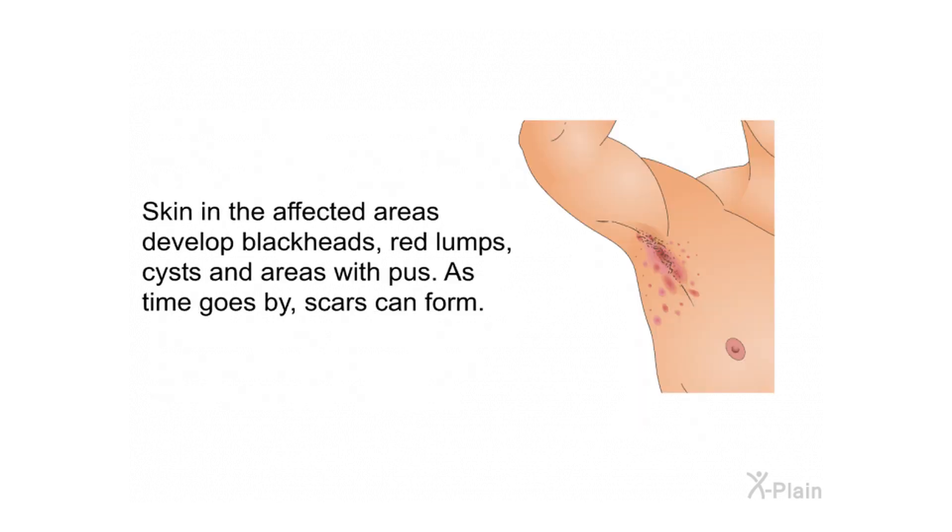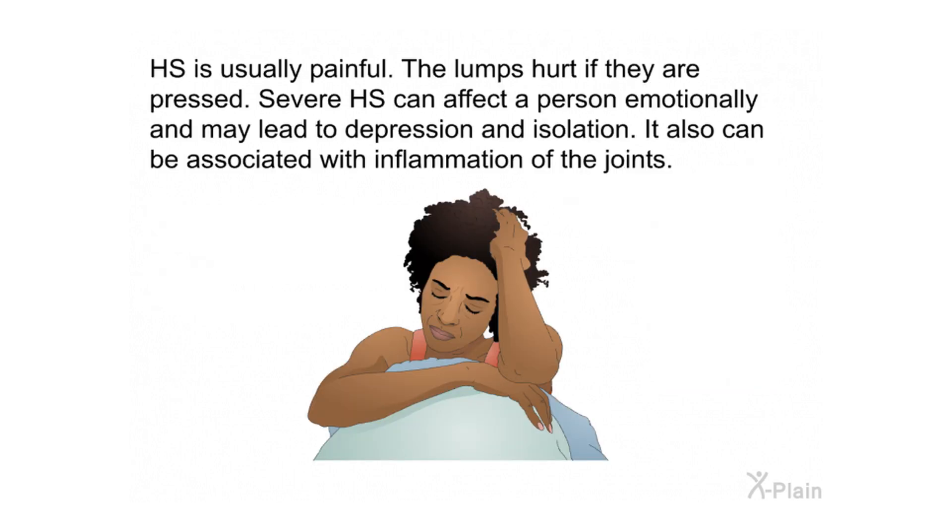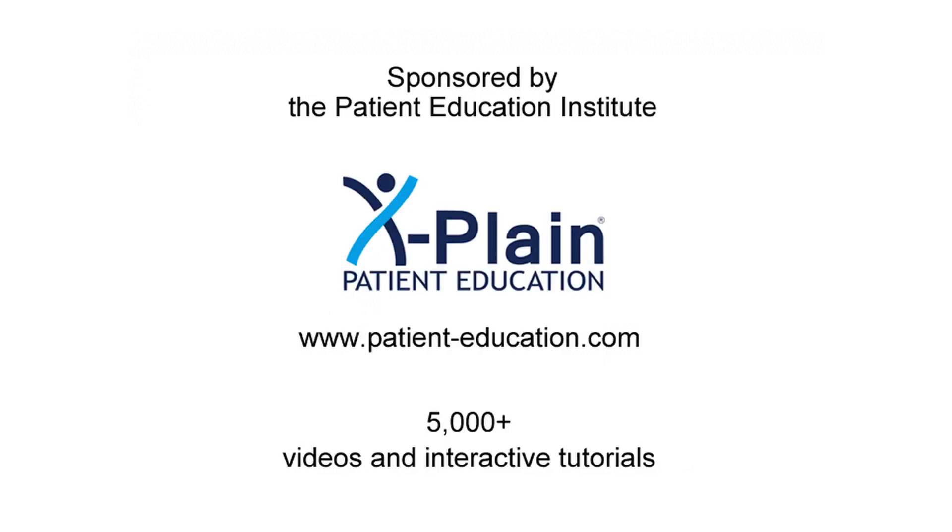Symptoms can also happen in places where skin touches skin — the skin under the breasts and between the thighs and butt cheeks are often affected. Over time, blackheads, red lumps, cysts, and areas with pus can develop, and scars can form. HS is usually painful; the lumps hurt if they are pressed. Severe HS can affect a person emotionally and may lead to depression, isolation, and inflammation of the joints.